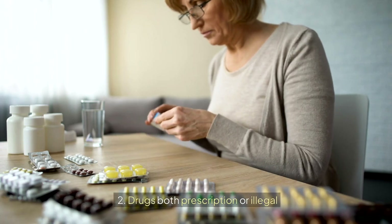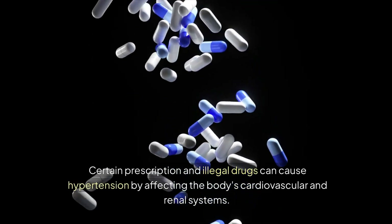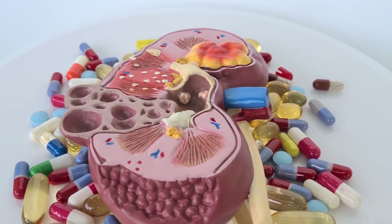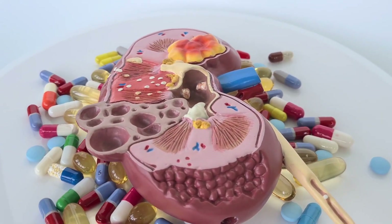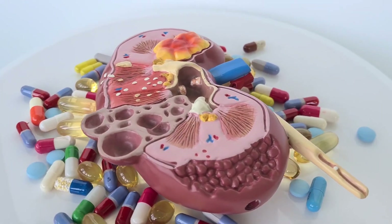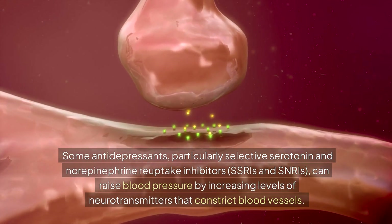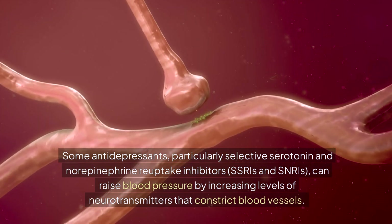Second, drugs — both prescription and illegal. Certain prescription and illegal drugs can cause hypertension by affecting the body's cardiovascular and renal systems. Prescription medications like non-steroidal anti-inflammatory drugs (NSAIDs), such as ibuprofen and naproxen, can lead to high blood pressure by causing the kidneys to retain sodium and water, increasing blood volume. Some antidepressants — particularly selective serotonin and norepinephrine reuptake inhibitors (SSRIs and SNRIs) — can raise blood pressure by increasing levels of neurotransmitters that constrict blood vessels.